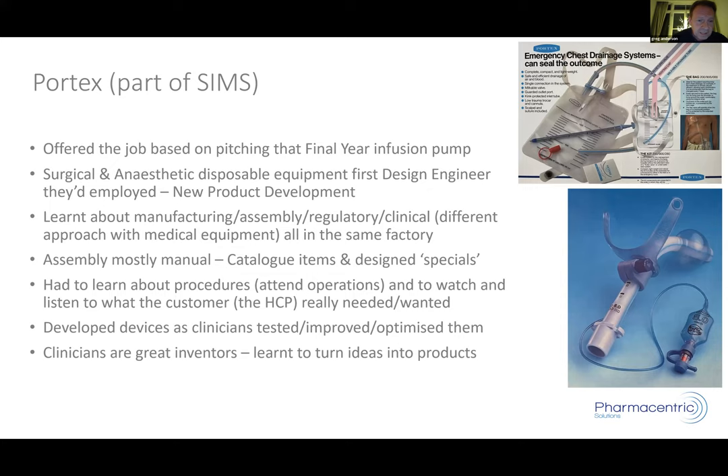Working with clinicians, we optimised and improved our designs. The products were made by hand in the factory until they reached a certain scale-up point, at which point we'd look to automate manufacture. It was a fantastic learning curve. Another lesson: clinicians have so many great ideas. The synergy between us as designers and makers and them clinically getting involved was invaluable — you could see what you'd made in operations, constantly enhance it, freeze the design, and then launch it. A project typically took six months to a year. I stayed at Portex about three years.